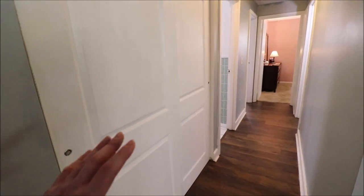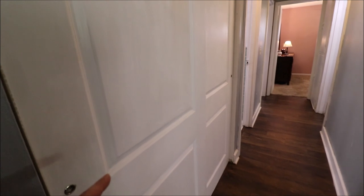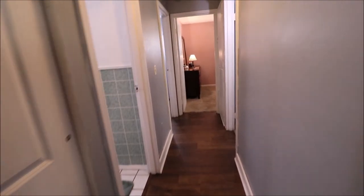This is our mechanical room. We have an updated furnace and water heater here. We already saw in the backyard we have a Trane air conditioner, and we also have a Trane furnace in here as well, which is very nice.